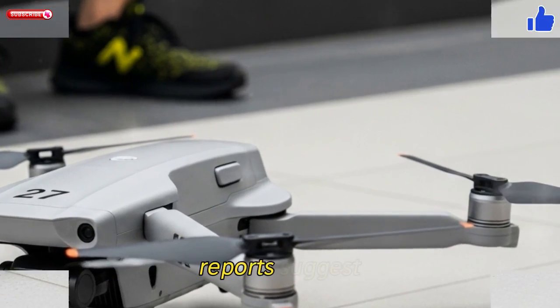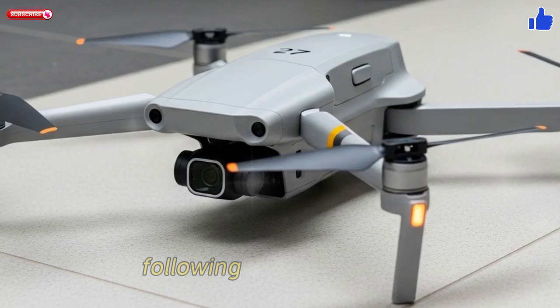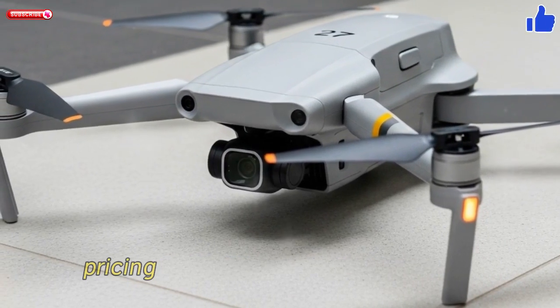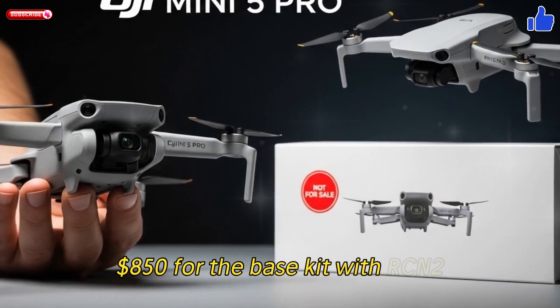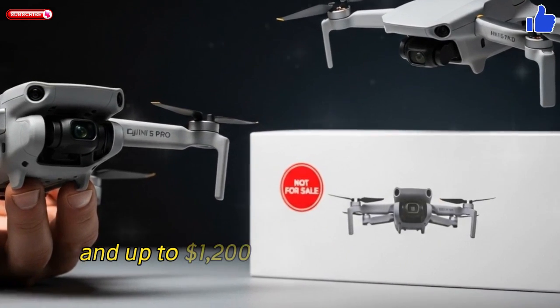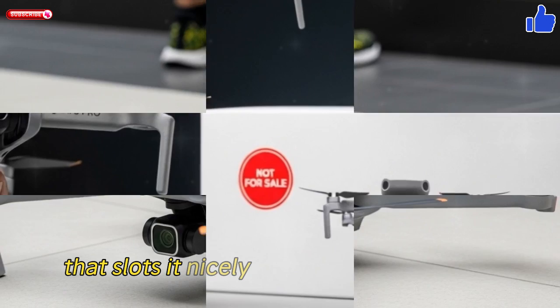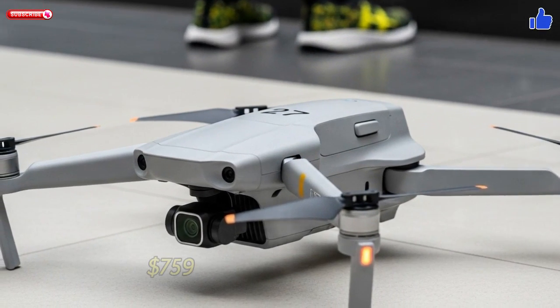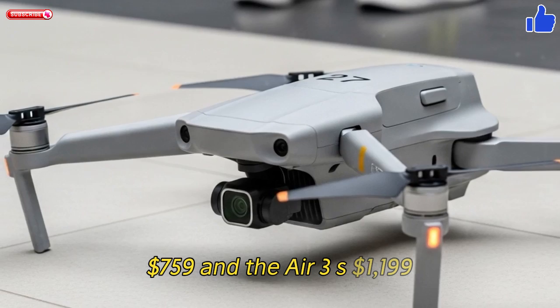Reports suggest we'll see the Mini 5 Pro debut in September 2025, following global field tests. Pricing is expected to start around $850 USD for the base kit with RCN2, and up to $1,200 for a fly-more combo with RC2 — slotting it nicely between the Mini 4 Pro at $759 and the Air 3S at $1,199.